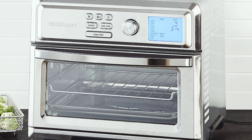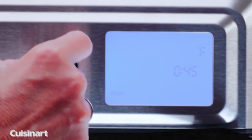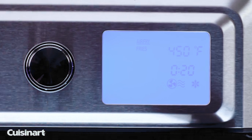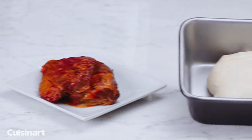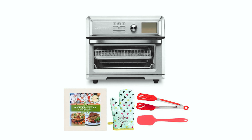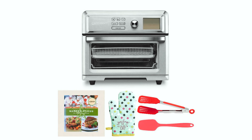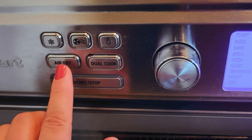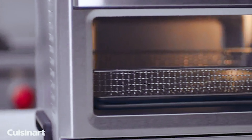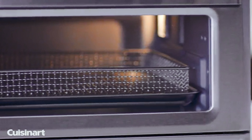This toaster oven has plenty of space to air fry up to three pounds of food, toast six bagel halves, roast a four-pound chicken, or bake a 12-inch pizza. The large viewing window and interior light make it easy to monitor your food as it cooks. One standout feature is its low temperature setting, which allows for slow cooking and braising, and it has dedicated functions for dehydrating and proofing, offering even more cooking possibilities.